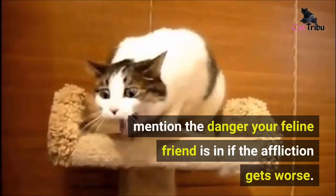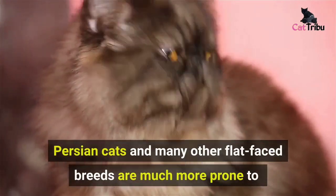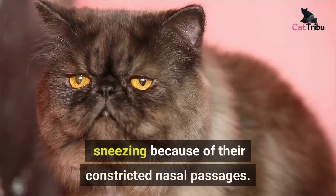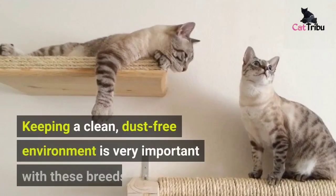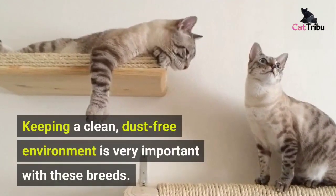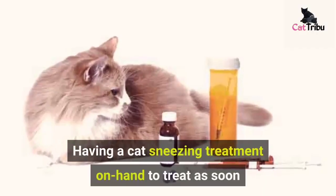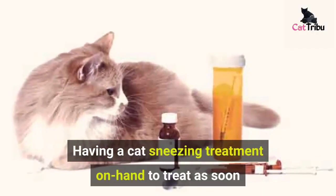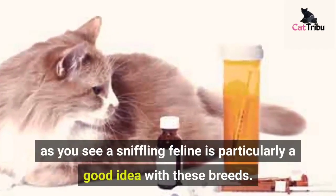Not to mention the danger your feline friend is in if the affliction gets worse. Persian cats and many other flat-faced breeds are much more prone to sneezing because of their constricted nasal passages. Keeping a clean, dust-free environment is very important with these breeds, and having a cat sneezing treatment on hand to treat as soon as you see a sniffling feline is particularly a good idea.